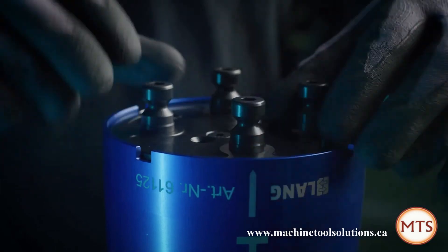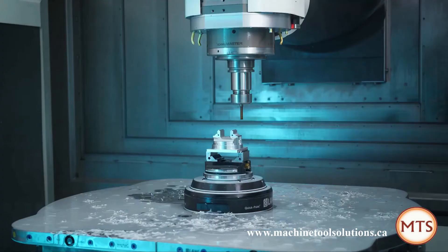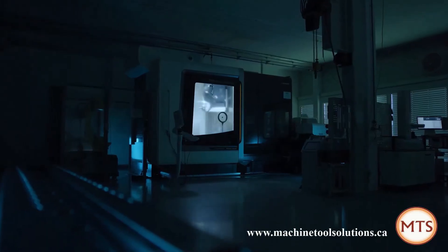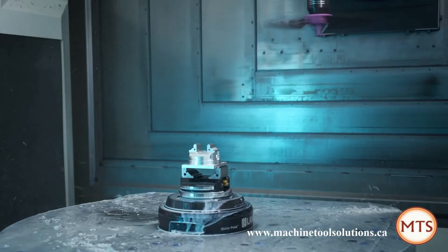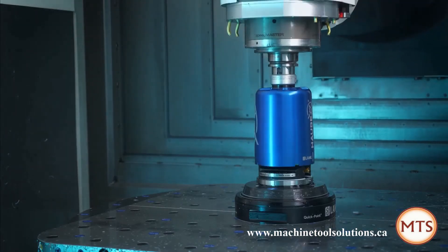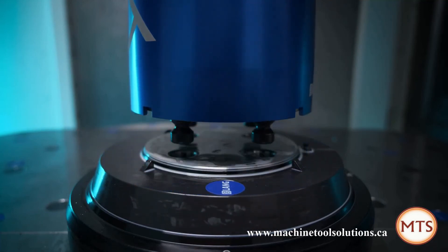Use breaks more efficiently — create additional time windows for other activities. Let your machine run unmanned after work. HalBex serves you an automation system that you are guaranteed to enjoy.